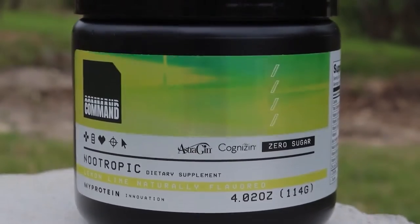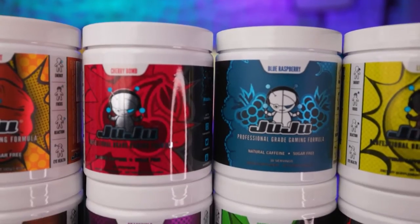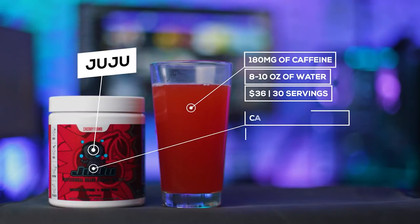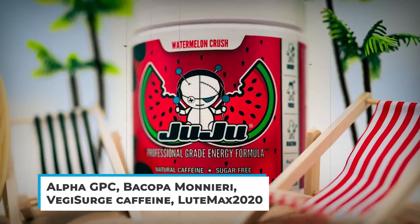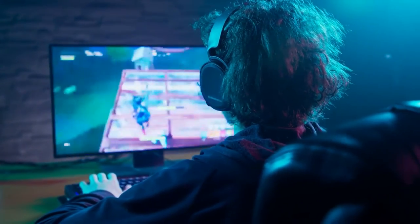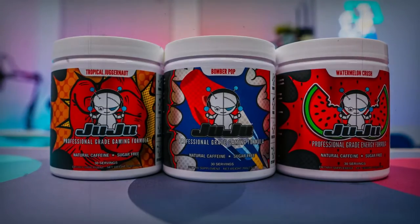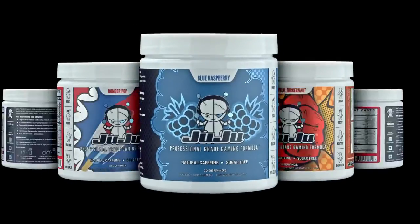One slight downside is that it only comes in four flavors. For number 4, Juju Energy Drink. This one makes the cut even though it's a relatively new brand. It doesn't just offer typical gamer drink flavors like green apple and blue raspberry — there are cool ones like horchata and piña colada. Juju's got all the must-haves: Alpha GPC, Bacopa Monnieri, and Veggie Surge Caffeine. They've also added LootMax 2020, a compound that helps you maintain your eye health. One box contains 30 servings, and each has a good amount of vitamin B. The price could turn you off though — each flavor is around $35 to $40 per box.